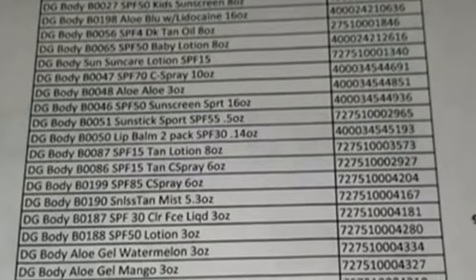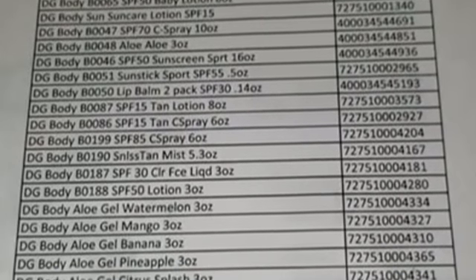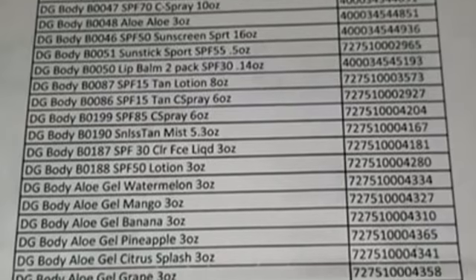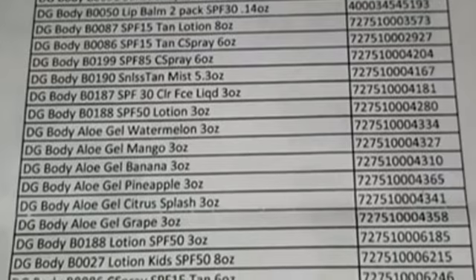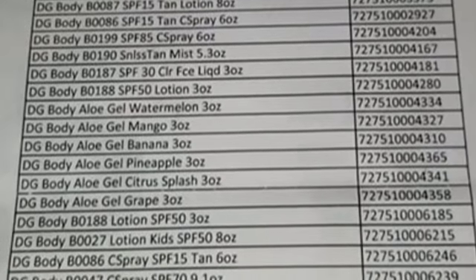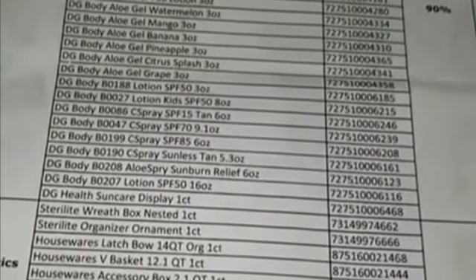The first two pages here are the non-core Sun Care, and then at the bottom of the second page I believe is the itemized list of holiday plastics. And then the last page that I'm going to show you is the New Year's Eve items that are going to be a quarter.